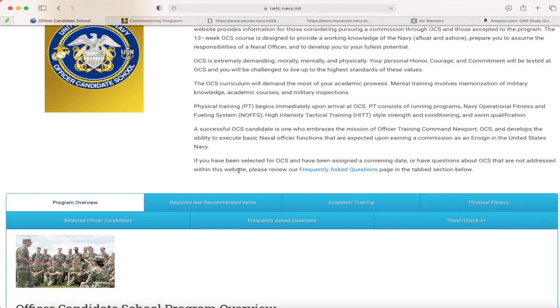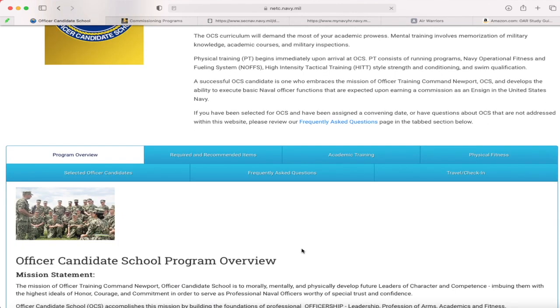Go through the tabs and look at the program overview — it's going to explain what the basis of the program is, and then all the requirements and required items for actually going to OCS. Once you get selected, this is a good tool to reference because it'll tell you what to bring, what not to bring. It also has a travel tab which tells you how to get there, directions, where to check in, places you can stay like the Navy Lodge or the Navy Gateway Suites.